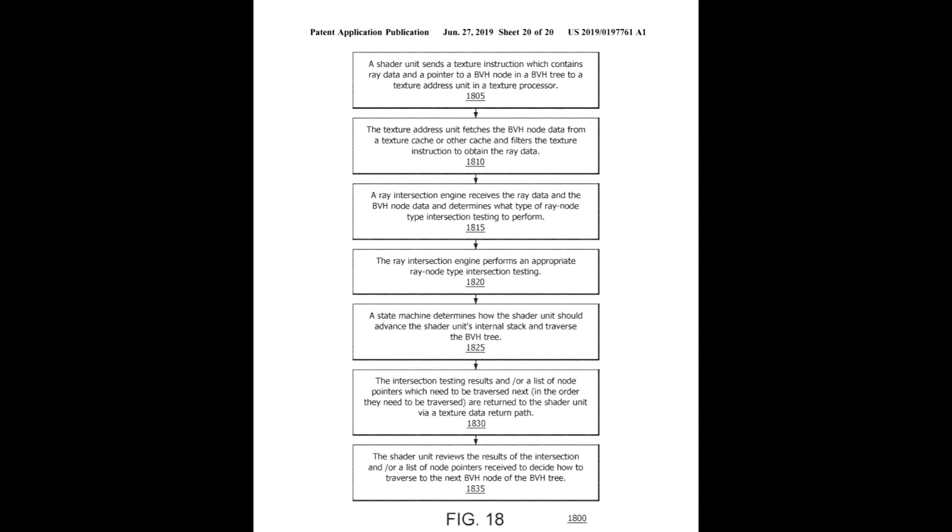An AMD patent may have just shown the company's hand when it comes to its interpretation of ray-tracing implementation on graphics cards. The patent, titled Texture Processor-Based Ray-Tracing Acceleration Method and System, describes a hybrid software-hardware approach to ray-tracing.